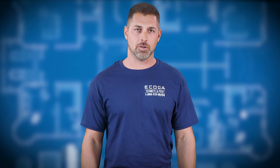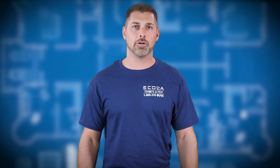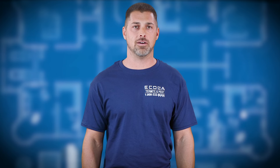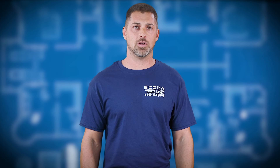Ultimately, the best way to minimize a termite problem is to hire a professional, like me, to routinely inspect your home. The earlier you can catch an infestation, the less damage these hungry critters can cause. Not all companies offer the same treatment methods. Ecola offers alternative treatments as well as traditional methods.